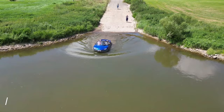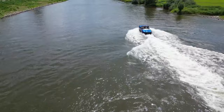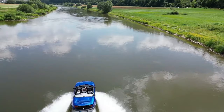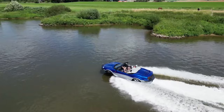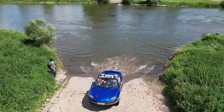Gibbs Aquada: Gear up for unparalleled freedom with the Gibbs Aquada, the ultimate fun machine that defies boundaries. Imagine cruising down coastal highways with the wind in your hair, then seamlessly transforming your ride into a high-performance speedboat. The Aquada boasts a powerful V6 engine that delivers an exhilarating 100 mph on land, while transforming into a sleek watercraft capable of exceeding 30 mph. This amphibious marvel transitions effortlessly with a touch of a button — retractable wheels tuck away neatly, morphing the Aquada into a streamlined vessel for aquatic adventures. The Aquada isn't just a car or a boat; it's the ultimate expression of amphibious fun, opening up a whole new world of possibilities for the thrill-seeker in you.